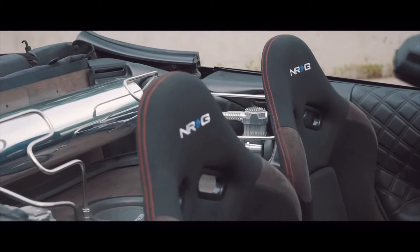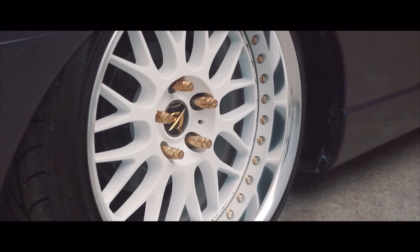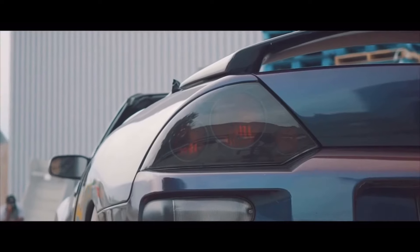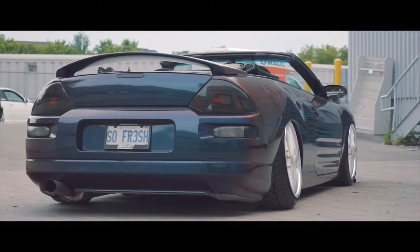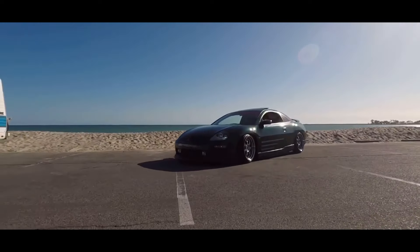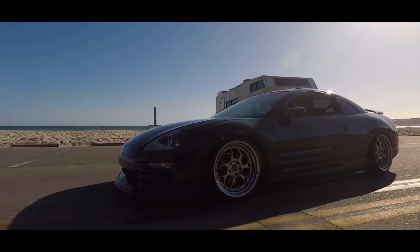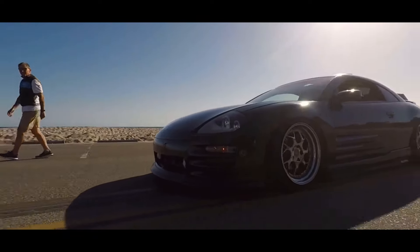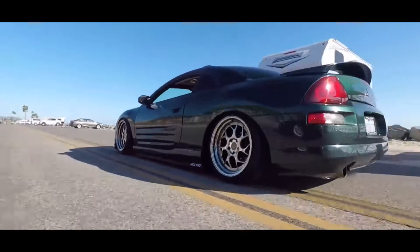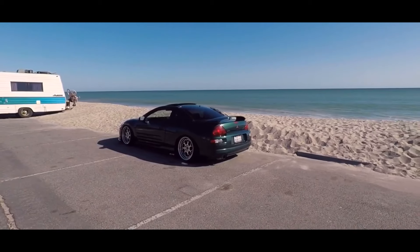Number seven is the third generation Mitsubishi Eclipse, coming with a 3.0 liter V6 making around 200 horsepower, which makes this one of the fastest cars on this list. It's definitely a great bang for your buck car. You can also go with the second gen — they're a little less powerful but the engine can handle more power, so pick your poison. The Eclipse is an extremely underrated car, and it has a tight-knit, very loving community. These cars also have a history of being the Evo's little brother, so a lot of Evo parts fit the Eclipse.